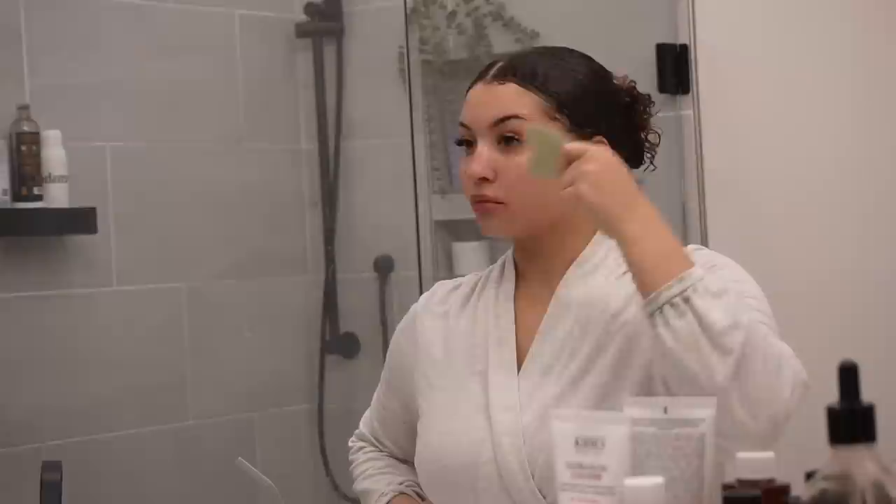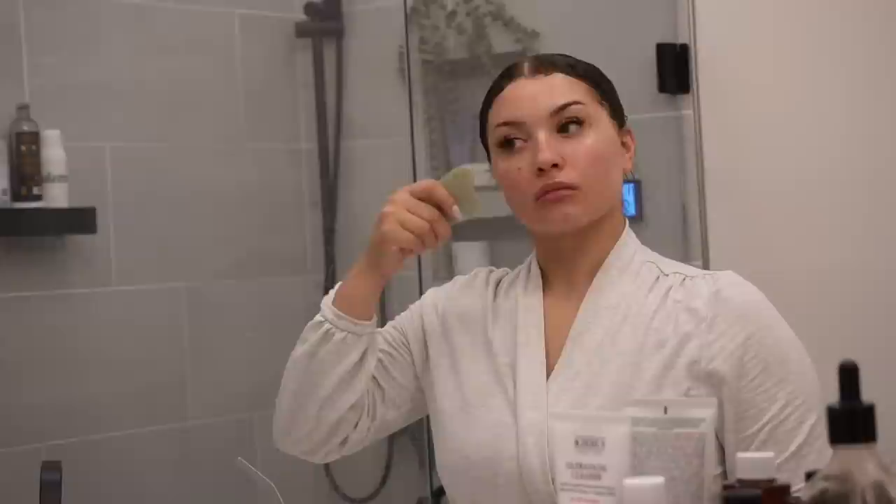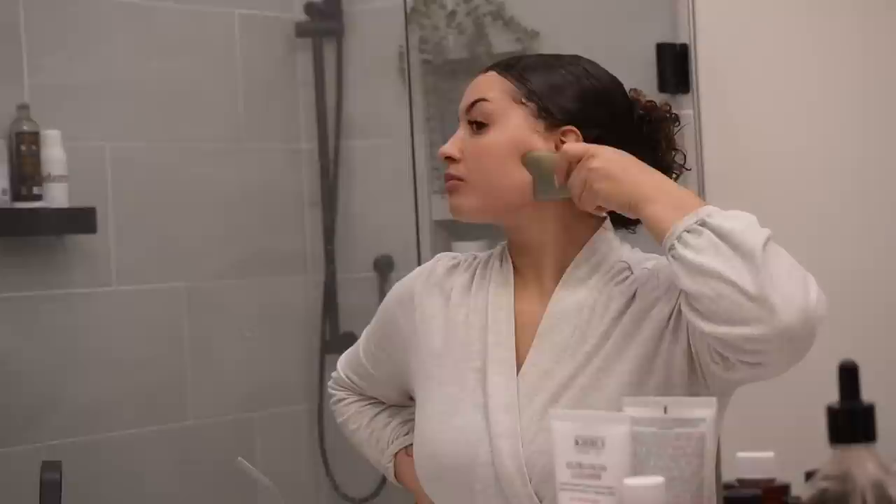I waited about two minutes in between each product to make sure it was soaking in. Then I'm taking my gua sha and just going in — this feels so good, it really just releases something in your face. I'm going to be consistent with this. I did all these little pattern movements I saw on TikTok, so let's hope it works.